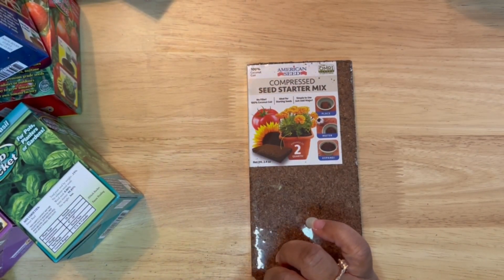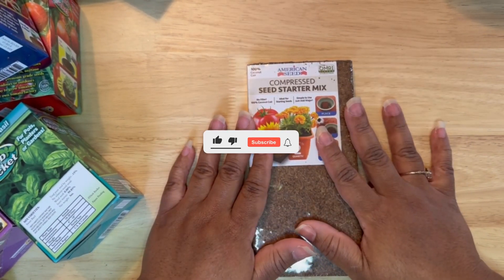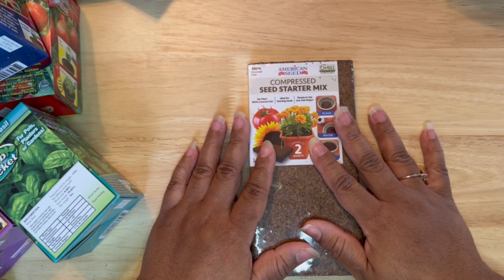But that is everything that I purchased this week from the Dollar Tree. Please do not forget to like, subscribe, and comment - let me know what you were most excited about from this haul, and I will see you guys in the next one. Bye!